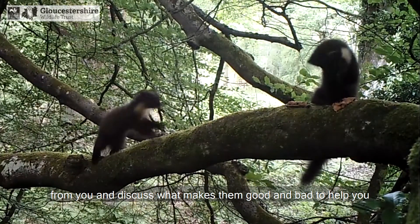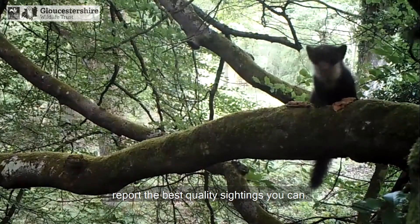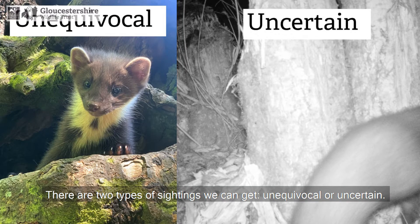Today we're going to share some marten sightings we've had in from you and discuss what makes them good and bad, to help you report the best quality sightings you can. There are two types of sightings we can get: unequivocal or uncertain.